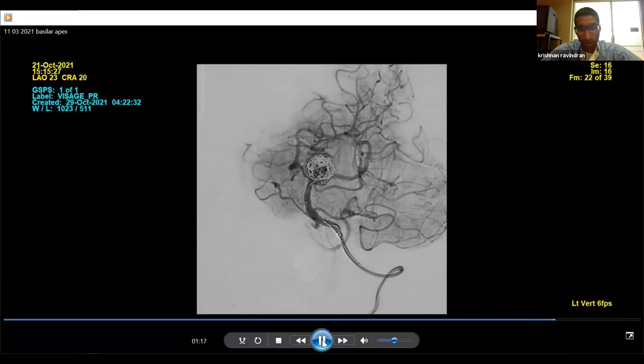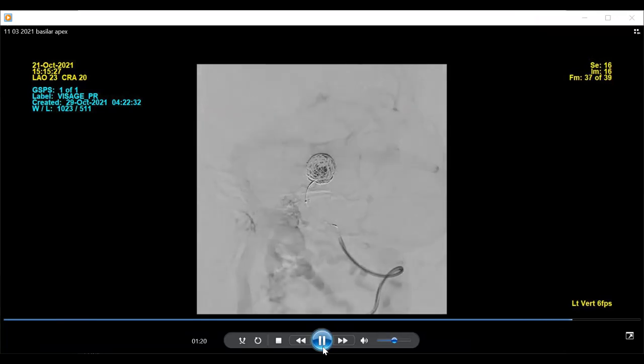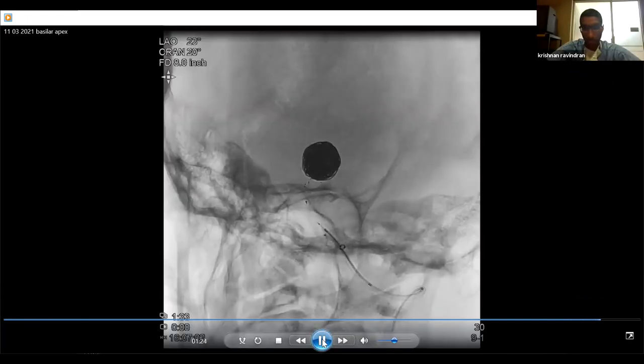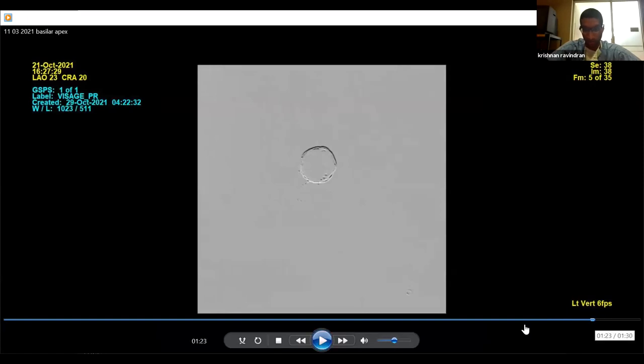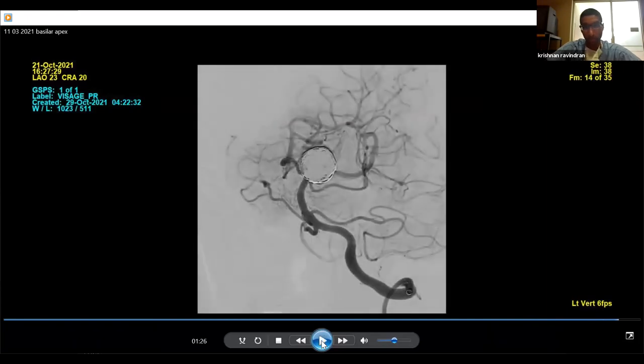This is a run after approximately halfway through, and you can already see stasis within the dome itself, with still patency of both the P1s and the SCAs emanating from the dome. Near the end of the coiling procedure, on the unsubtracted view, you can see the PulseRider device parked in the P1 segments with the coil mass within the dome. The final run shows a very trace residual at the neck but otherwise a nice compaction of the coil mass with patency of the bilateral P1s and left SCA.